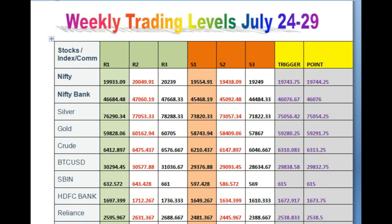By the grace of God, weekly trading levels are ready and I am presenting them here.